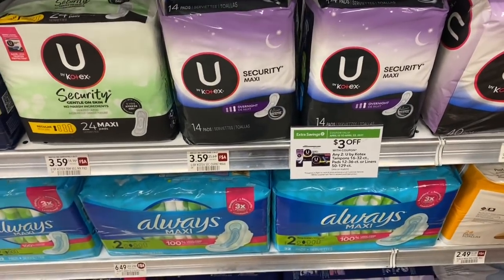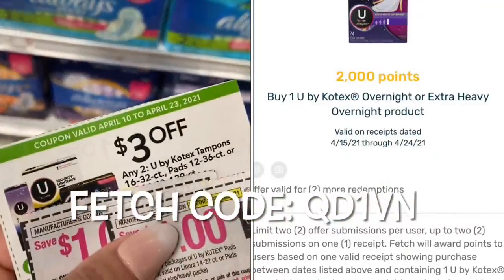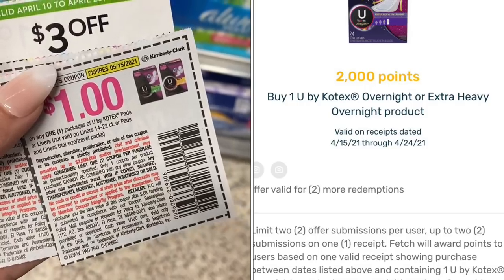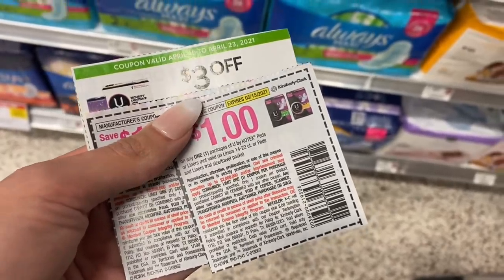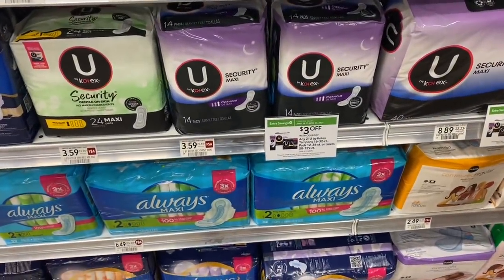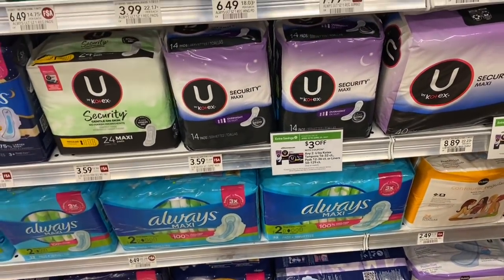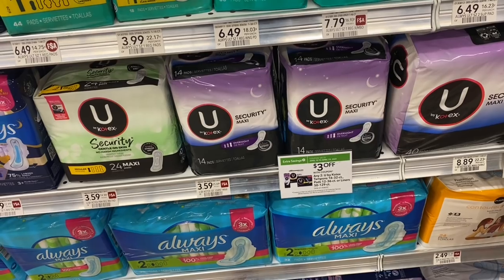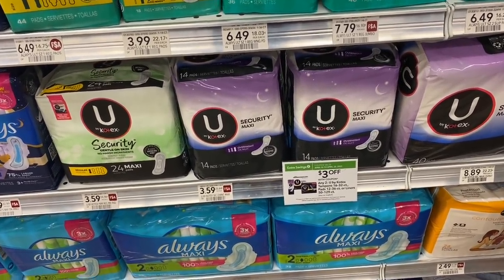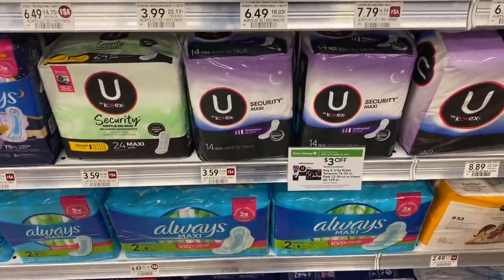Next, we're going to pick up some of the U by Kotex. We want to pick up the ones that say overnight on the package because we have a Fetch Rewards rebate. We're going to grab two. We're going to use our dollar coupons and our $3 Publix coupon — I'll put on the printable list where those are from. We're going to grab two for $7.18, use those coupons bringing us down to $2.18 for two packs. Then once we get back $4 on Fetch Rewards — $2 for each pack — our final cost will be completely free and a $1.82 moneymaker. If it's free and a moneymaker, I'm definitely grabbing it.